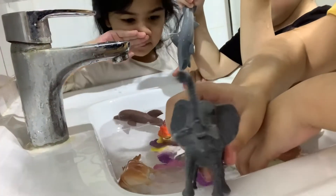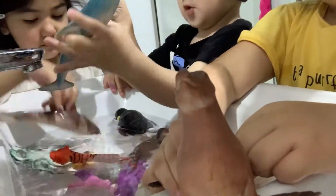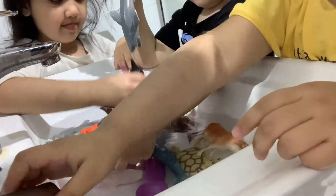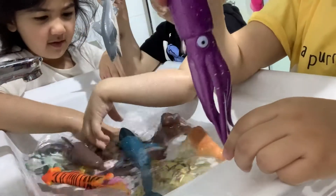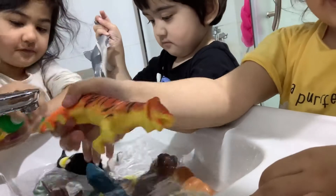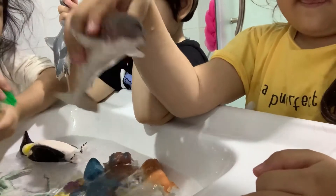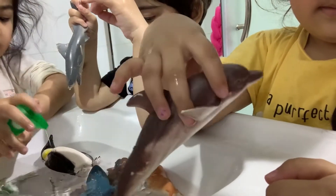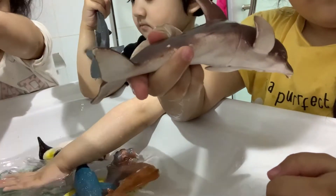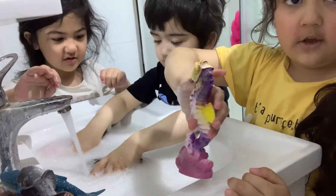Elephant. Sea lion. Squid. Tiger. Dolphin. Seahorse.